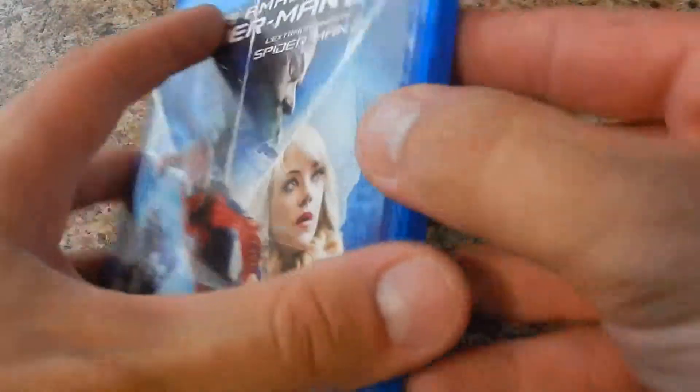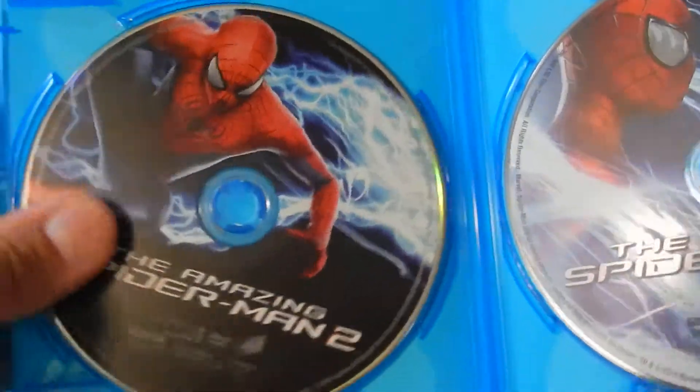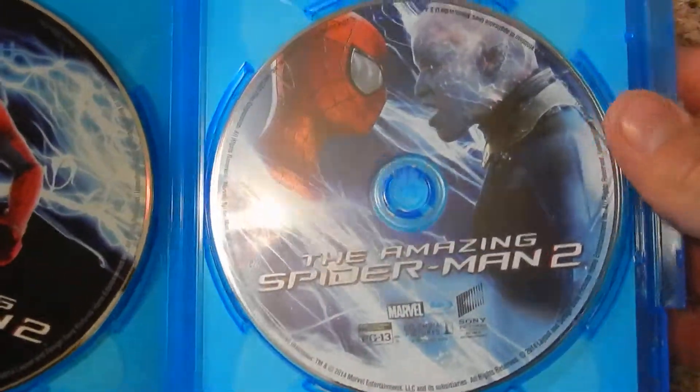Nice 3D case there. The DVDs look nice this time — they don't look boring and plain. I highly recommend this movie; it's a great movie, fun for the whole family.